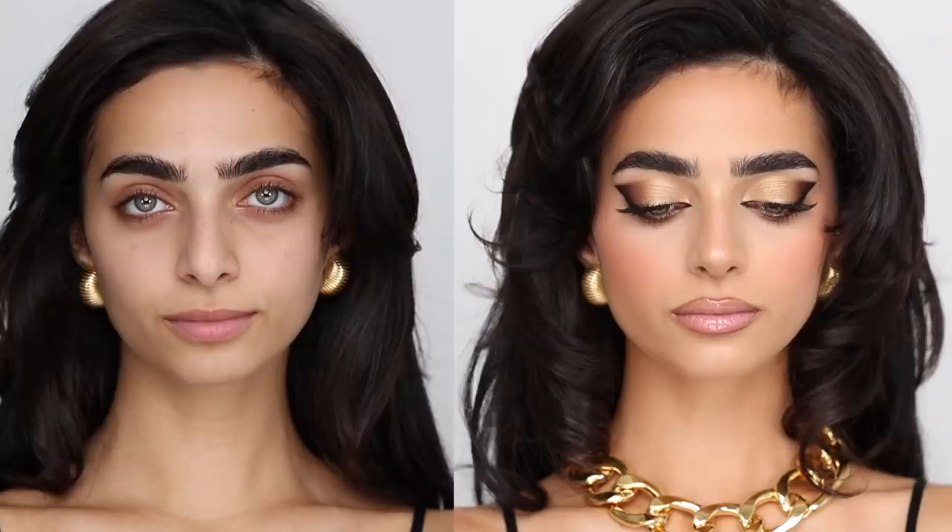So if you guys want to see how I created this look, then please keep watching and don't forget to subscribe to my channel if you haven't already. Leave me a comment, a thumbs up, and I'll see you in the next one.